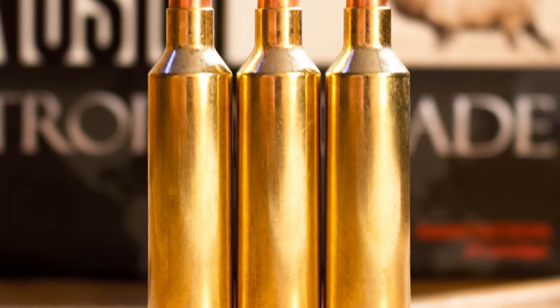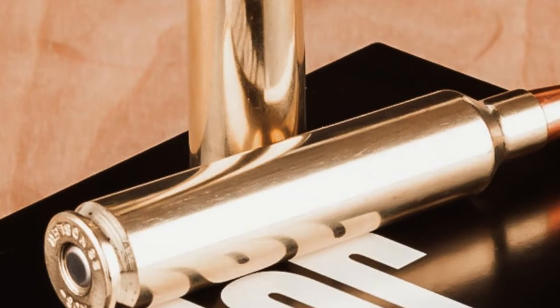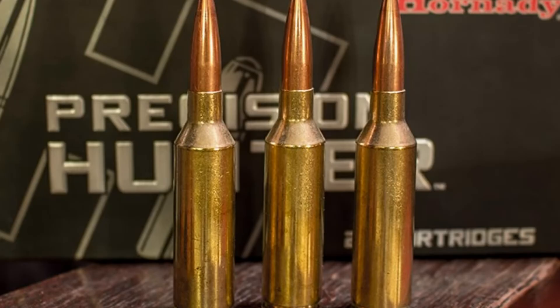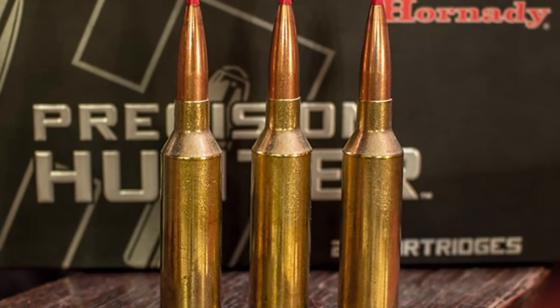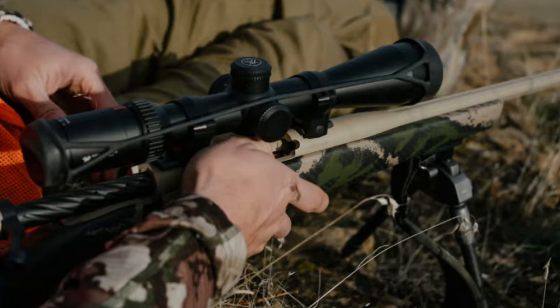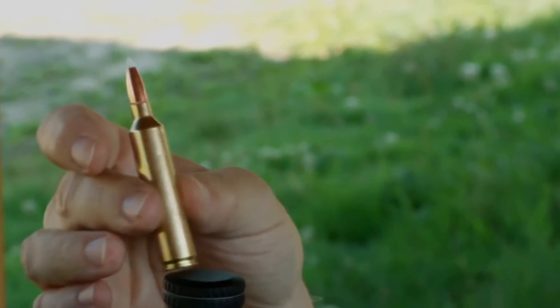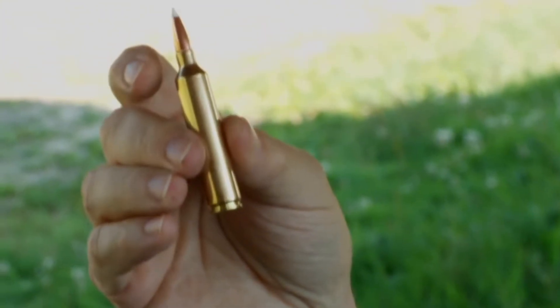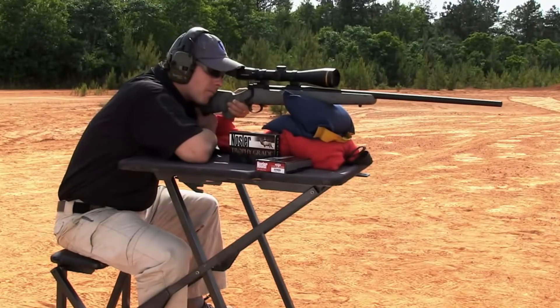It is widely considered one of the most potent 6.5-millimeter cartridges ever mass produced, and the ultimate solution for long-range sheep hunting in the mountains where judging distance can be tricky. However, you are dealing with extreme overbore capacity. The throat erosion on a 26 Nosler is significant — you can expect a barrel life of roughly 800 to 1,200 rounds before your groups start opening up.